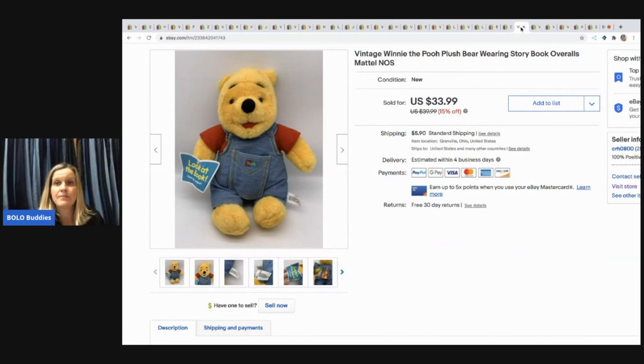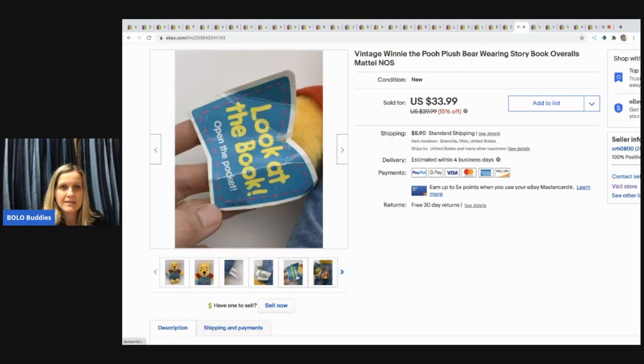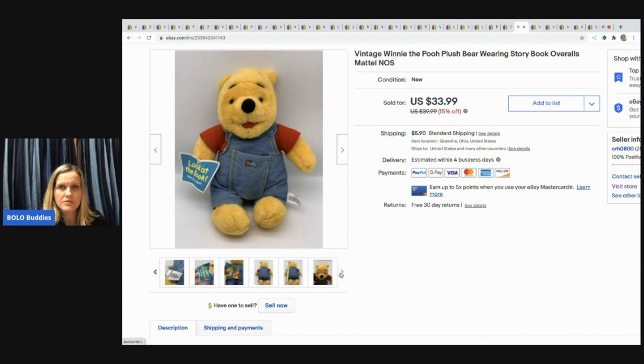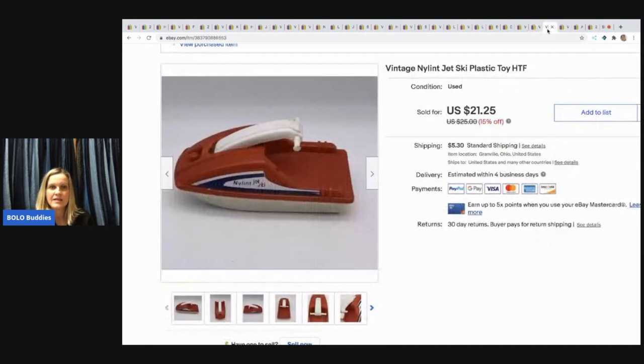The next item I picked up at a garage sale for 50 cents. I sold it for $25 with the buyer paying shipping — it's got a little storybook and it is new with tags, new old stock, super cute with little overalls. The next item is this belt buckle. I don't remember where I got it — maybe I paid a quarter based on my notes. I sold it for $15 with the buyer paying shipping.